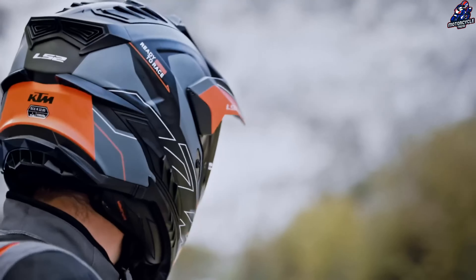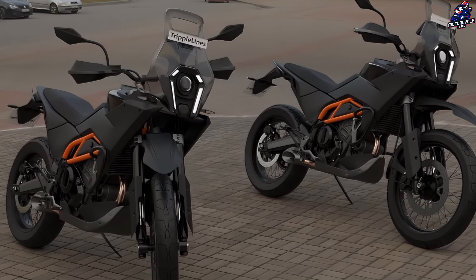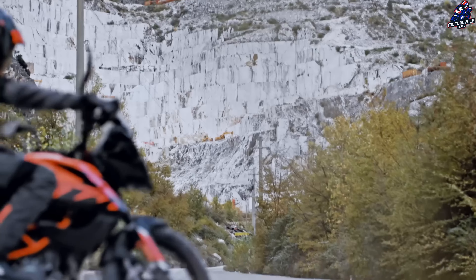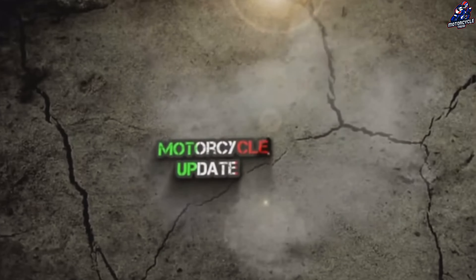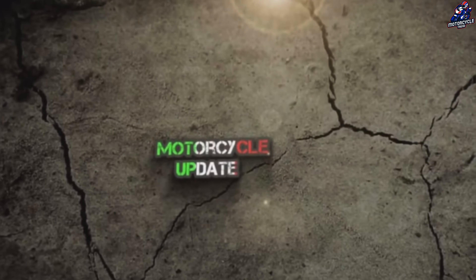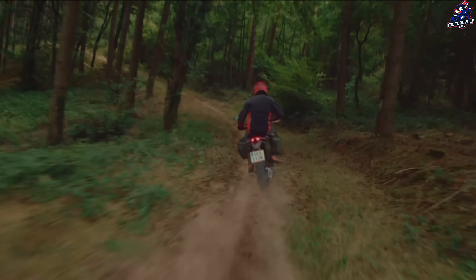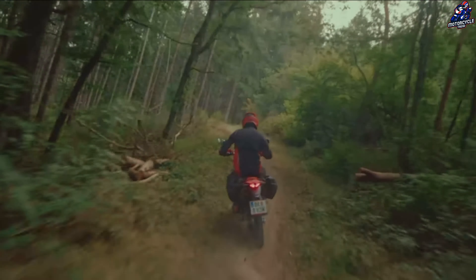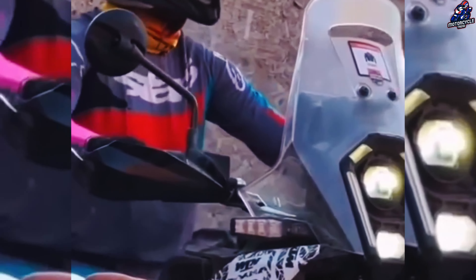In addition to the conventional off-road utility variation, the new generation 390 ADV series will have enduro and supermoto variants. There are several test images of the 2025 KTM 390 Adventure on the internet, indicating that the EICMA 2024 premiere is just around the corner.